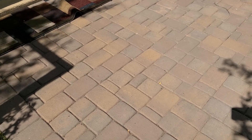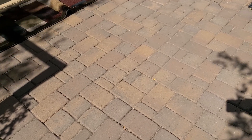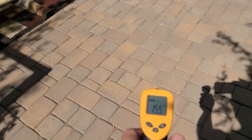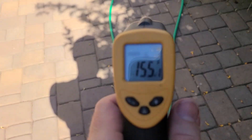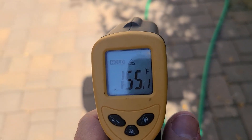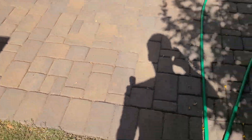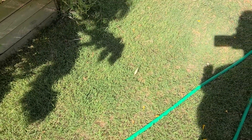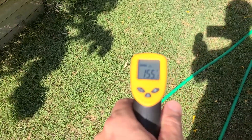Here we are on some of my pavers. The sun has been hitting this all day long. Let's get my temperature gun and hit that — it shows 155 degrees. That is hot. Let's just walk a few steps here and go right in the grass and see if there's any difference.